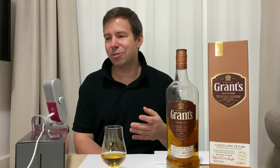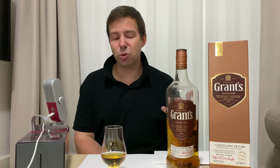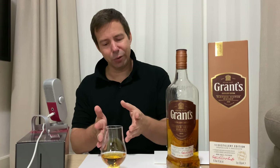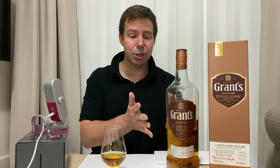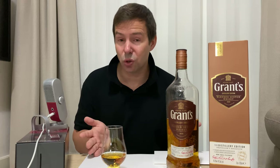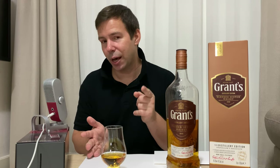But the thing is, we want to find out — is it worth it? It's 29 bucks, it's 46.3% ABV, but is it worth getting? So this is what we'll answer today. First of all we'll check out the color of the whisky, then the legs, then the nose, the palate and the finish, and give it a Whiskey Whistle whiskey score.